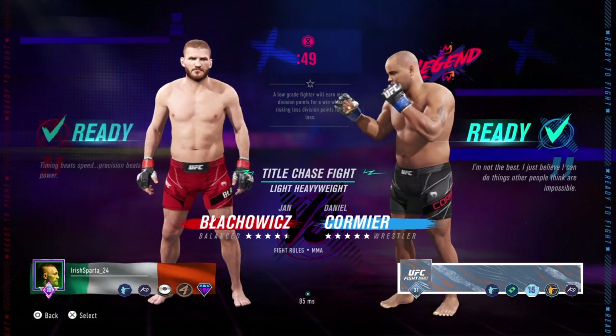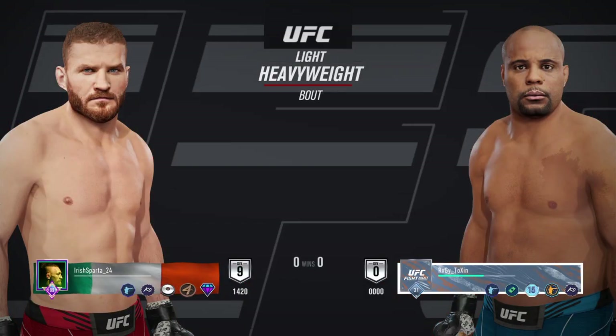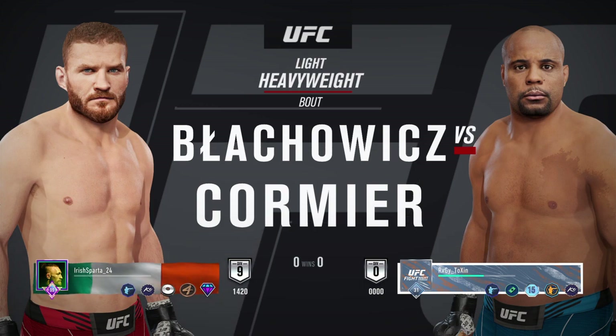It's time! Coming up next, it's a light heavyweight matchup between Jan Blachowicz and Daniel Cormier.